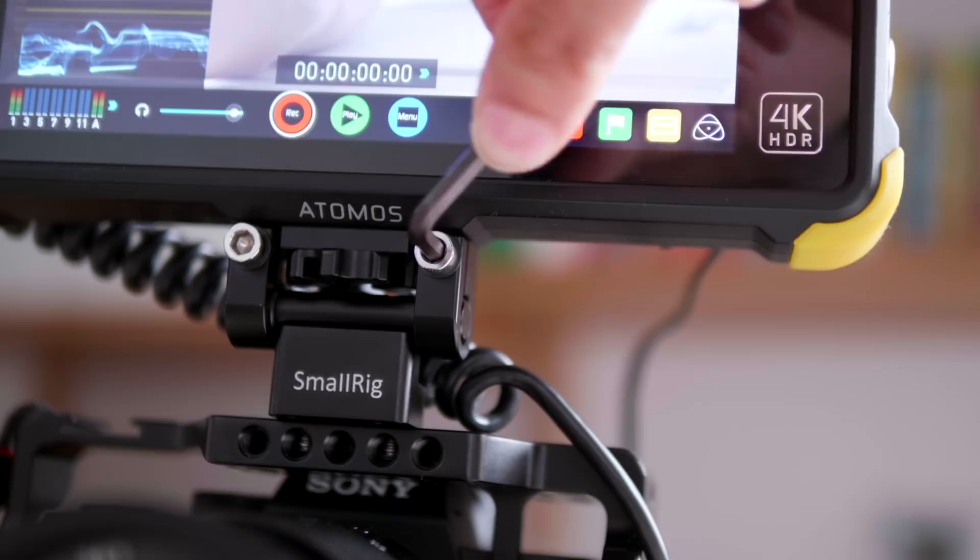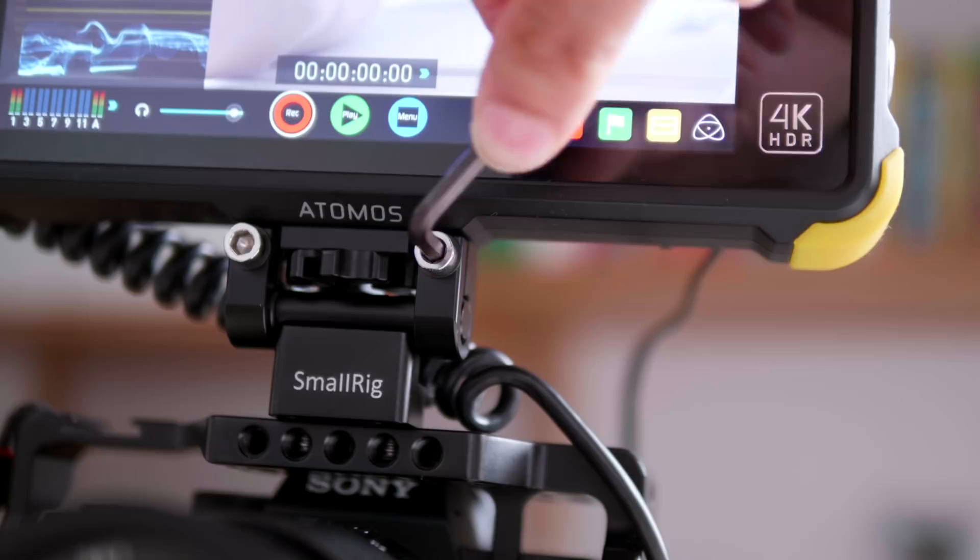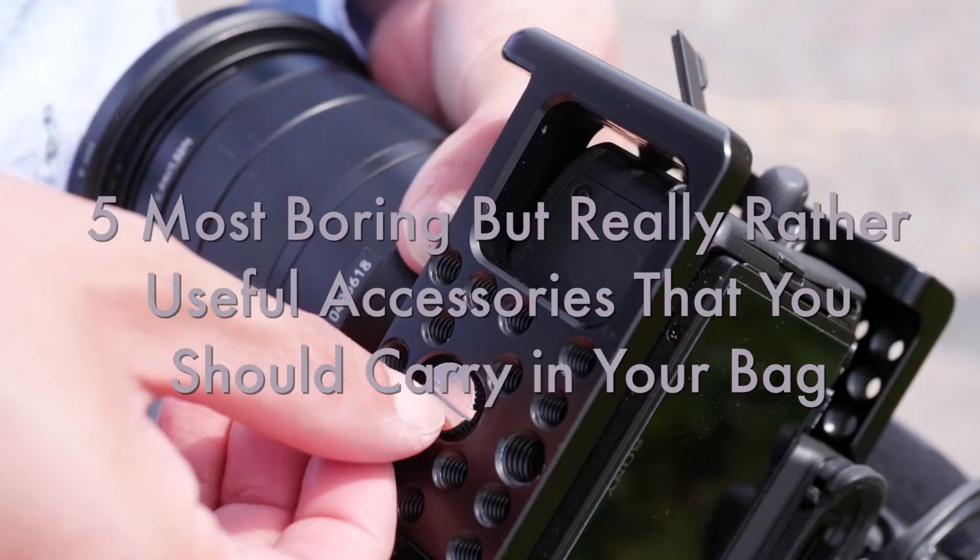Number four: tools. I don't mean bring a full toolkit — just take a Swiss army knife. You need a hex key, something to tighten screws with. Don't use your fingernails. Keep it tight, do it right. And a torch is useful to see what you're screwing in the dark.